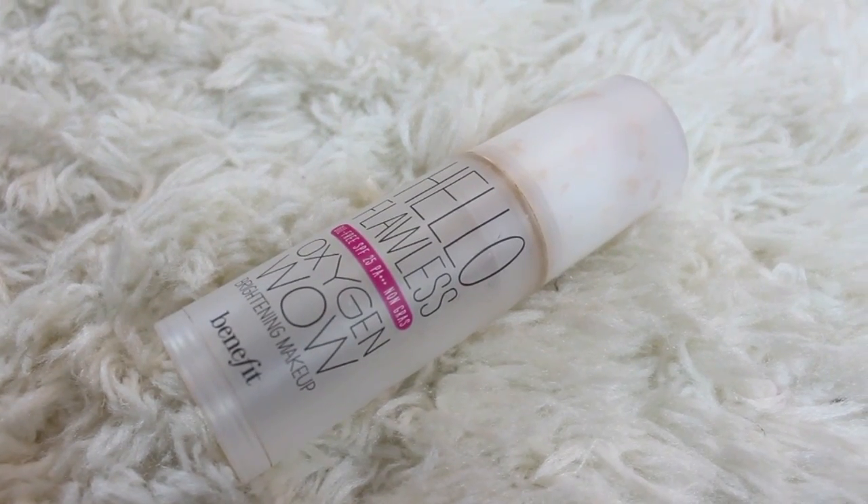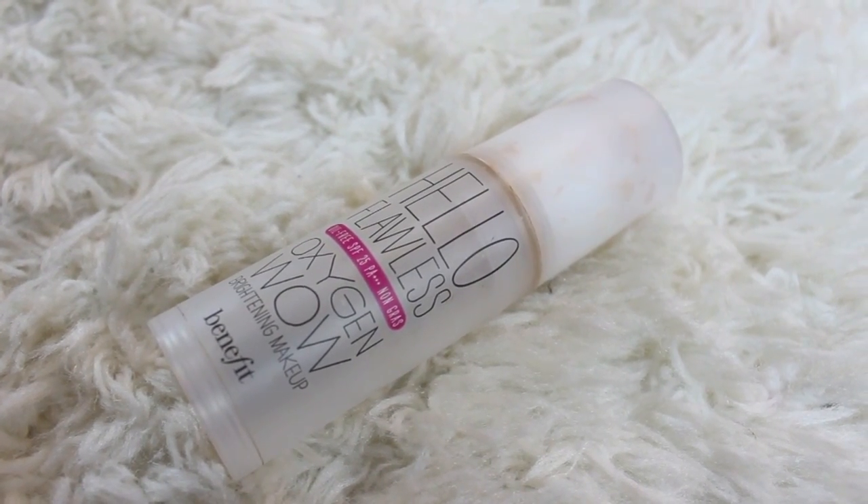My favorite foundation for the month of December has been Benefit's Hello Flawless Oxygen Wow. As you can tell I am almost done with this, but I love it because it's really hydrating and moisturizing, and especially because it's winter my skin has been a lot more dry than usual, so this has been an amazing foundation.